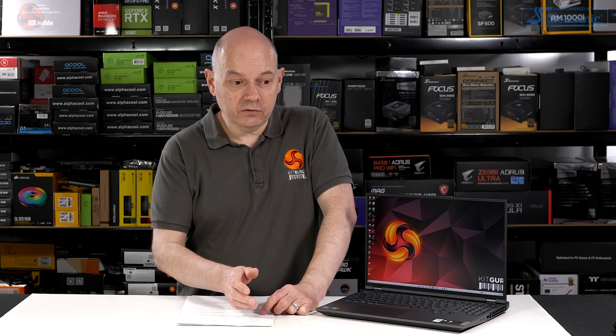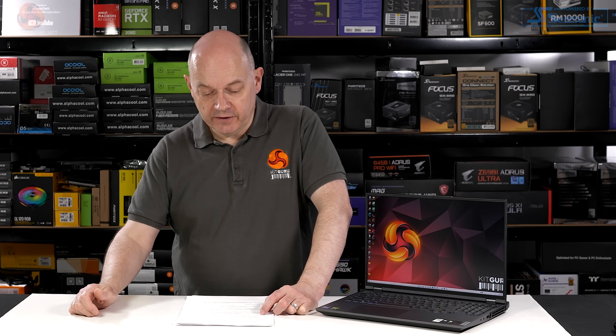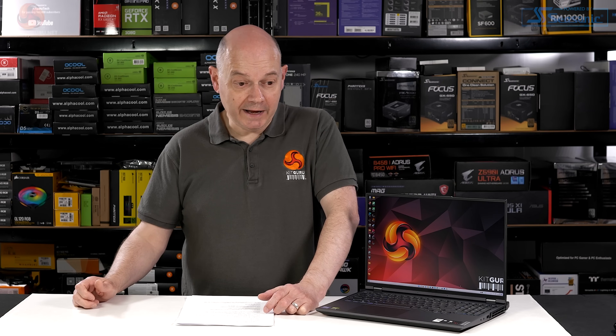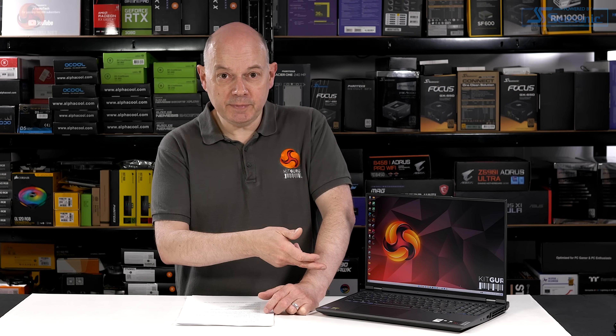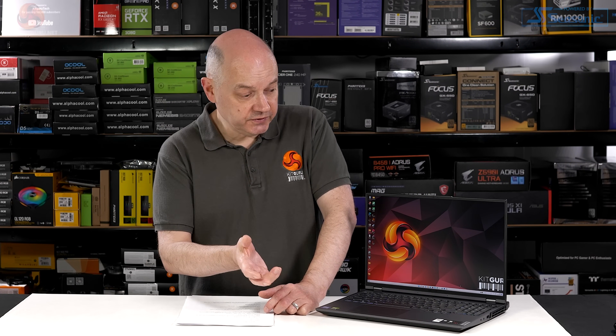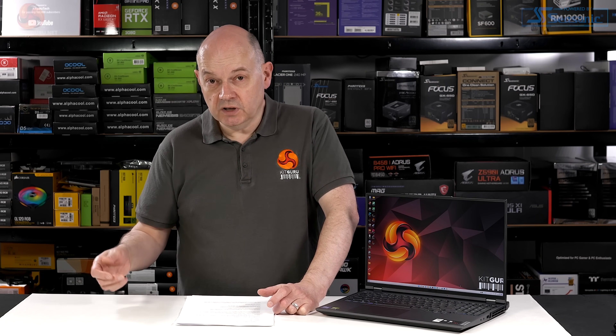What do I think of the Lenovo Legion 5i Pro 16? Let's first touch on the touchpad, keyboard, and audio, as I haven't mentioned them so far. They're perfectly okay — nothing special, certainly not bad, they just do a decent job. The keyboard has quite short travel with RGB lighting that you can disable; it looks perfectly pleasant and is nice and quiet. The touchpad is a reasonable size and responsive. The audio — it's a laptop, so the audio is absolutely fine.